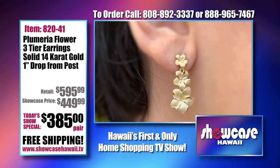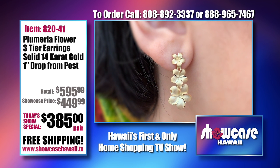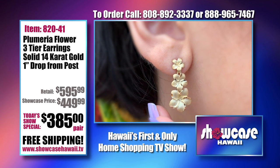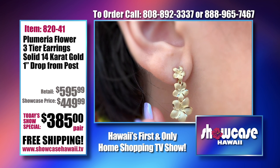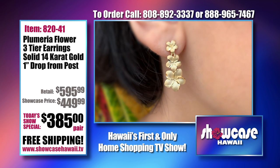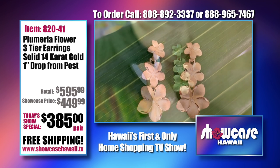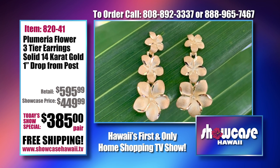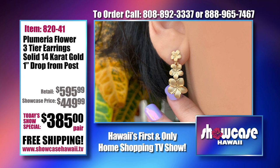Everyone has been asking for solid gold, so here it is — we've got three tiers of beautiful plumeria flowers. Gold is at an all-time high, so if you're wondering why our earrings have this price, they're not plated — these are solid gold. If you want something that you could melt down in a hurry, you can do that with these. But they're beautiful and stunning to look at when they're on — it's about an inch dangle from the post.